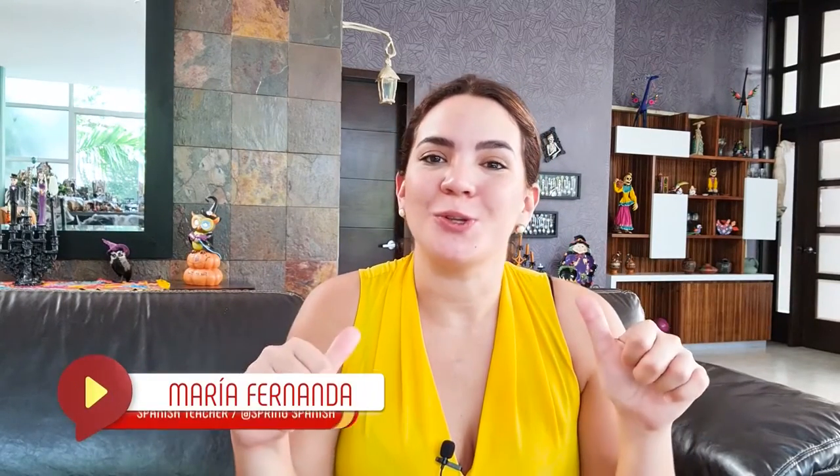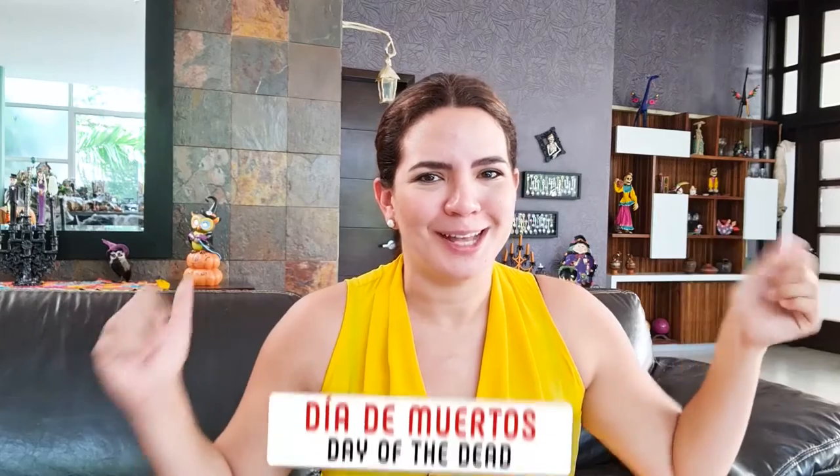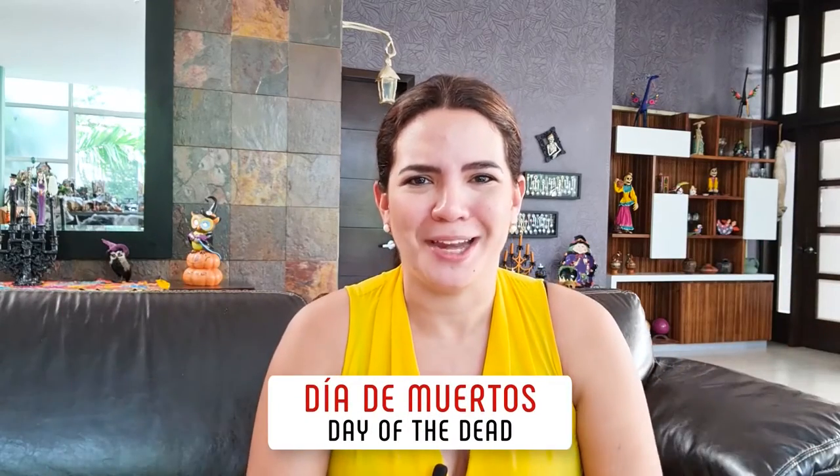Yo soy María Fernanda. Estoy buscando un departamento con dos cuartos, por favor. Hola, mis amigos. ¿Cómo están? Bienvenidos. Welcome to Spring Spanish. Yo soy María Fernanda and I am one of the Spanish teachers at Spring Spanish. In this video, I want to teach you some phrases that you can use whether you want to rent a house or an Airbnb in a Spanish-speaking country or maybe buying decoration items — just like in my house, Día de Muertos and Halloween everywhere.